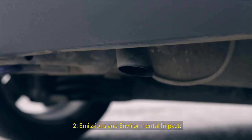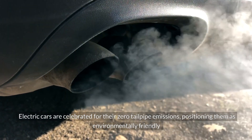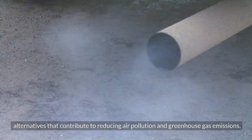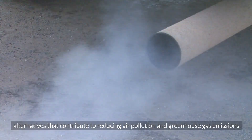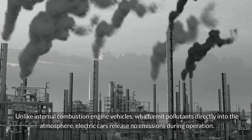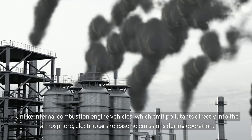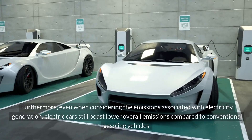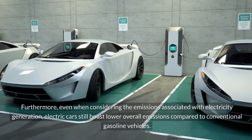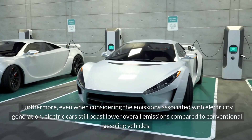Emissions and Environmental Impact: Electric cars are celebrated for their zero tailpipe emissions, positioning them as environmentally friendly alternatives that contribute to reducing air pollution and greenhouse gas emissions. Unlike internal combustion engine vehicles, which emit pollutants directly into the atmosphere, electric cars release no emissions during operation. Furthermore, even when considering emissions associated with electricity generation, electric cars still boast lower overall emissions compared to conventional gasoline vehicles.